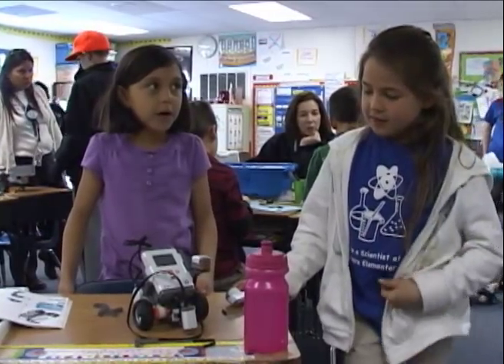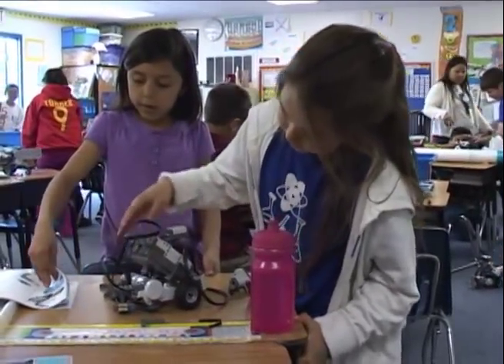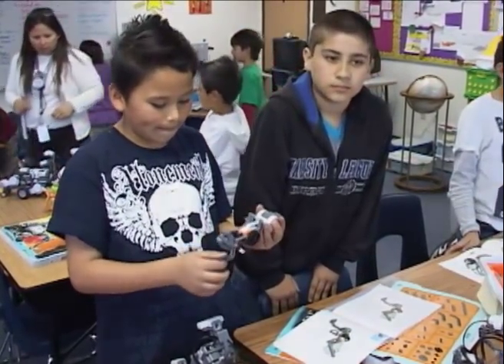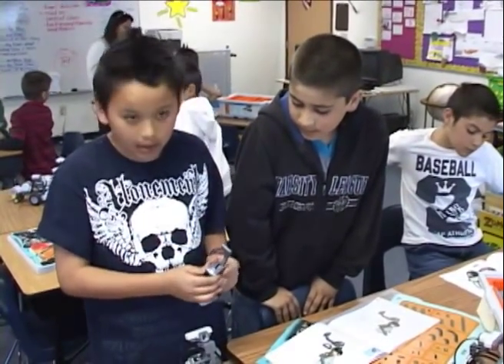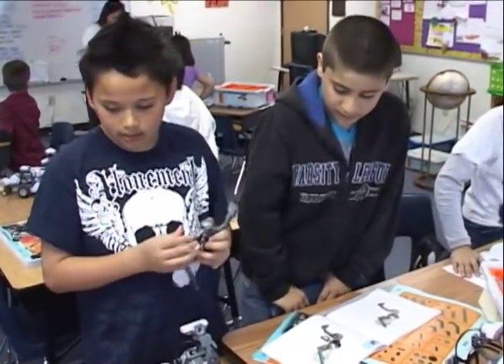We started in February or March. We started with one motor, about a month or two. I think the best part of this is that you can practically do anything with it. We're building a Lego program and it moves around, it walks, it picks things up, it has sensors and different features.